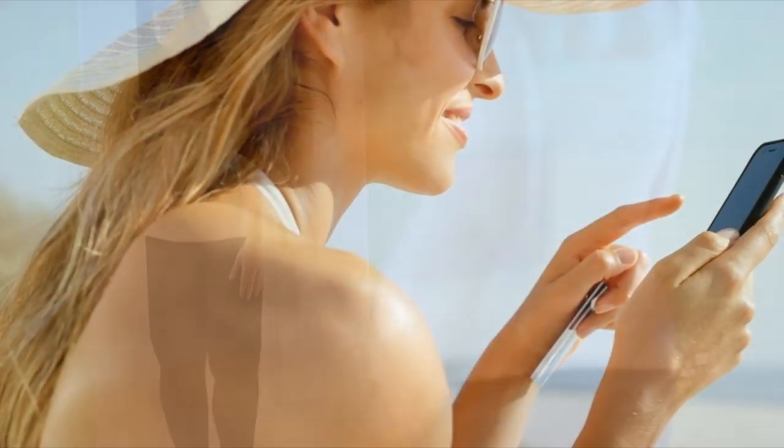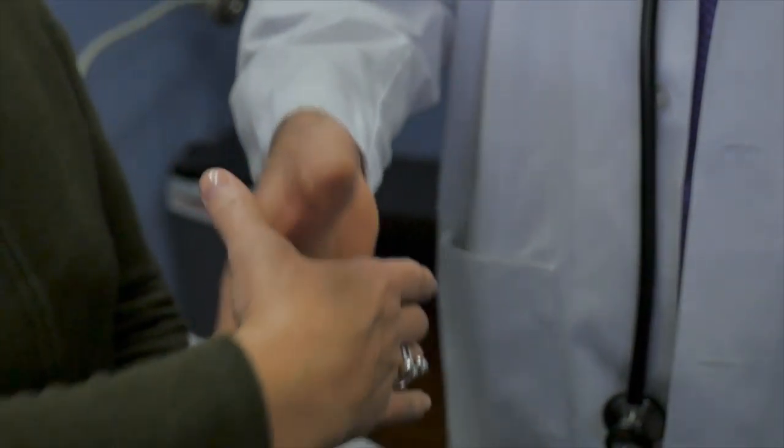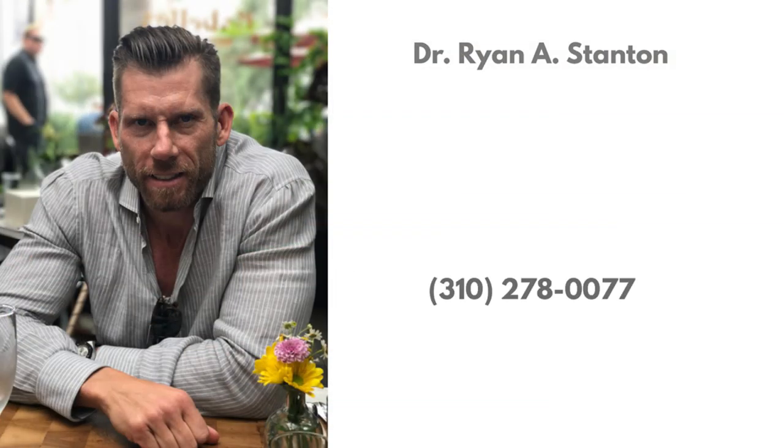It is your body. It is your backside. If you want to look better and feel better about how you look, Dr. Stanton is ready to help. For more information, call 310-278-0077 or visit www.drryanstanton.com today.